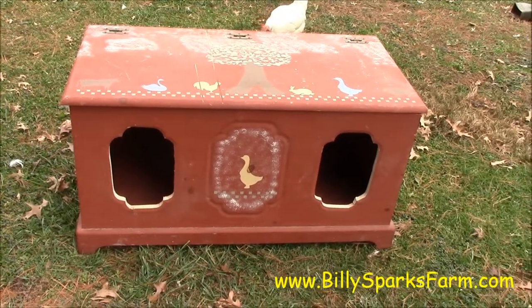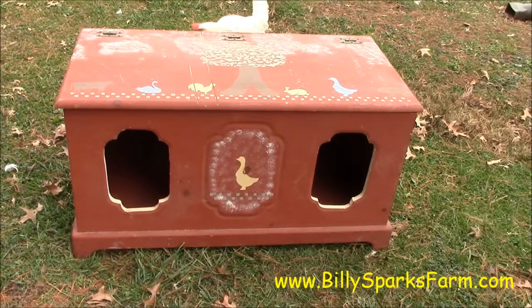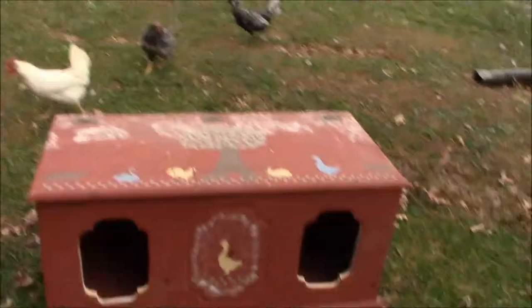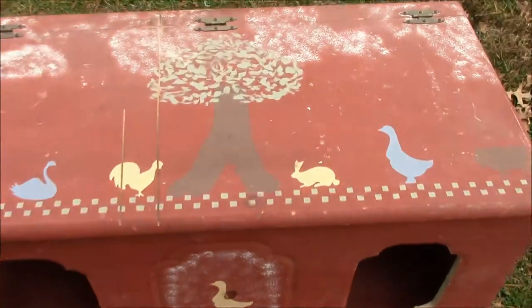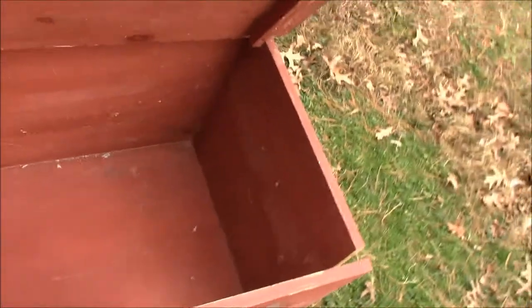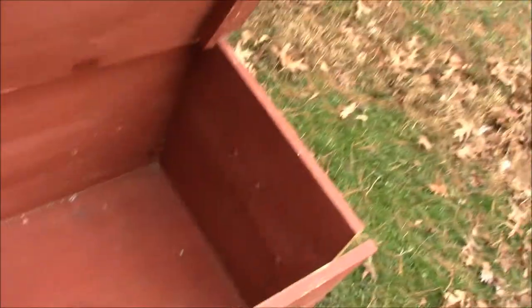I'm about halfway done — probably more than halfway. How cute is that? Two perfect bunny holes. Now I have to separate in here. Romeo's on his side and the two girls will be on this side. He's a big bunny, so he'll be the size of two bunnies. This isn't real big, but this is to keep them warm in the winter.